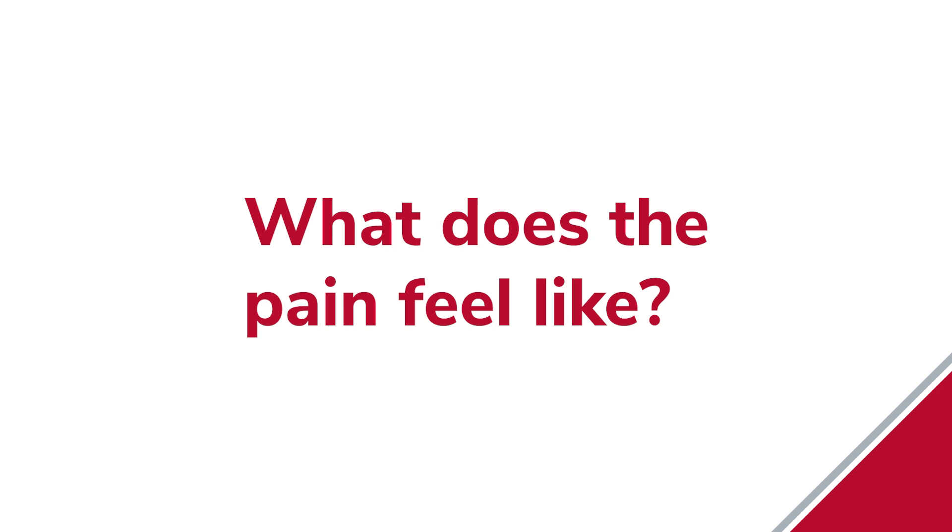Dr. Knudsen, what does the pain feel like so that someone might know this is developing? Extremely severe pain in the side, either left or right, that's really intense and can come out of nowhere, is typical of a kidney stone. And then as the stone progresses and moves down closer to the bladder, sometimes people start to get urinary symptoms where they feel like they have to go more often to the bathroom or they get pressure to go.